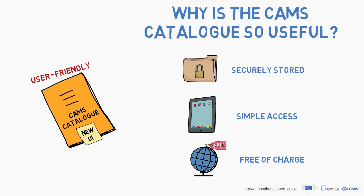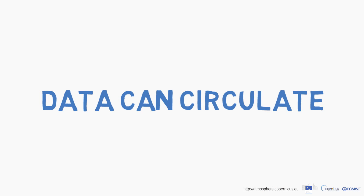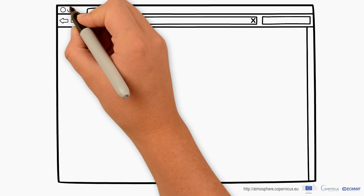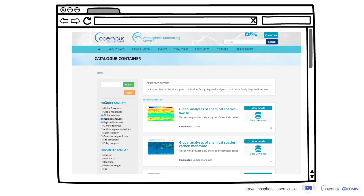The free access enables sharing of live maps and facilitates knowledge sharing in different ways. This allows the data to be circulated freely and used for any purpose, making them accessible and truly helpful. Within the catalogue, you can find your data with just a few clicks.